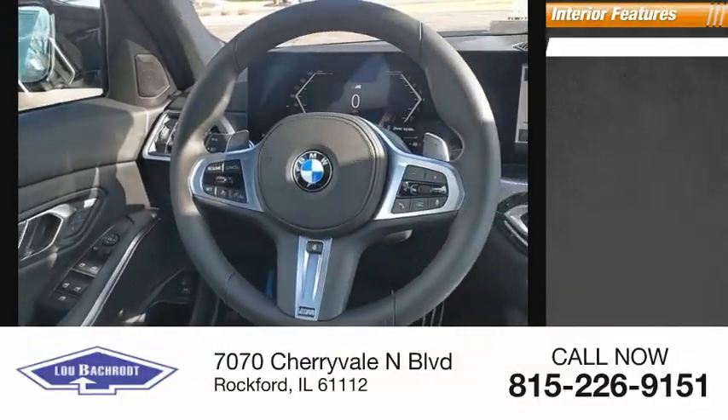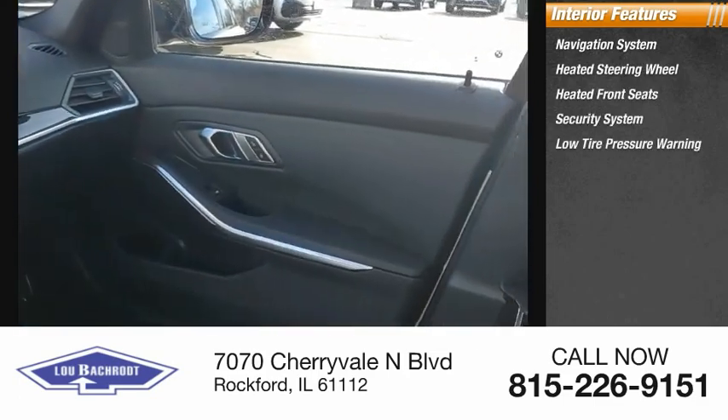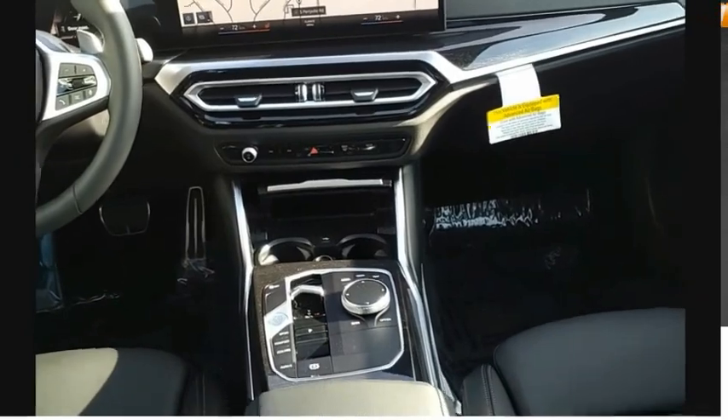Inside you'll find a navigation system, heated steering wheel, heated front seats, security system, low tire pressure warning, cruise control, trip computer, power windows, power steering, and tachometer. Come take a test drive today.